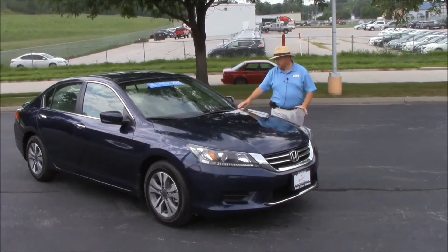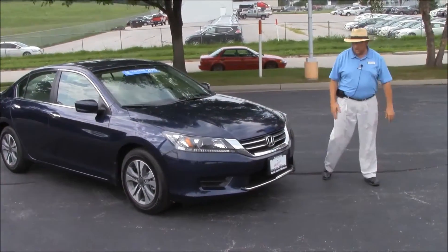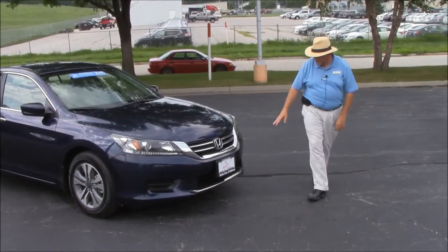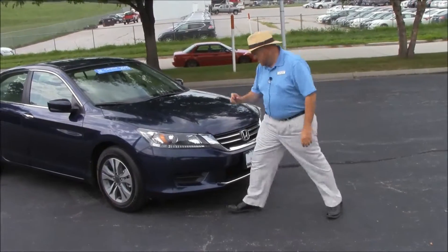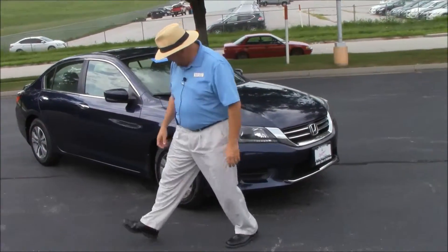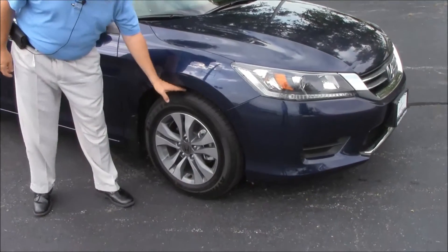Brian Kelly here for Honda Giant, showing you this 2015 Honda Accord LX that we just purchased. This car only has 50 miles on it. You'll notice lots of chrome in the bumper and grille, five mile-an-hour bumpers front and back, Lexan-covered wraparound headlights, and 16-inch alloy wheels with lots of tread on the tires.